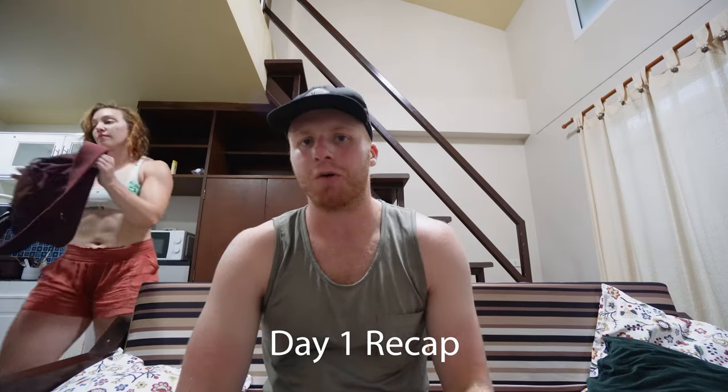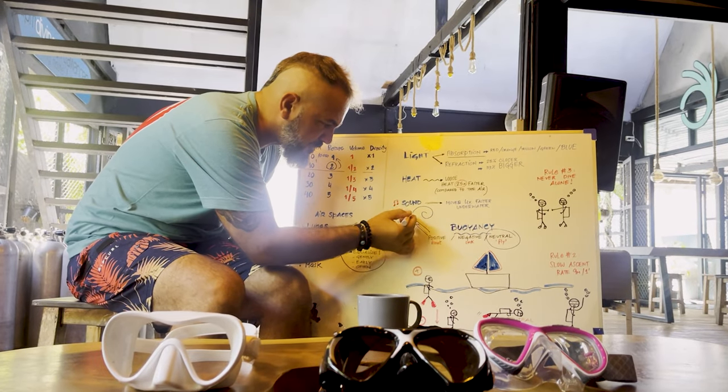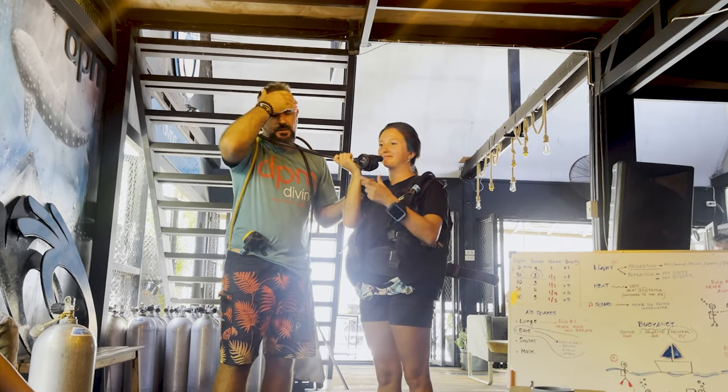Day one recap. I should probably mention that the diving company we are doing this certification with is called DPM Diving. We started off our day at about nine o'clock and had some classroom work — just basic knowledge, going over the equipment and such, which was really helpful to get a good understanding before you're pressured by water and the ocean. Then at 11:45 we hopped on the boat and were basically diving until about 4:30.